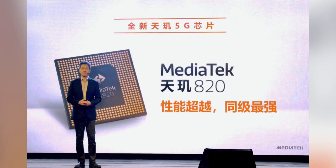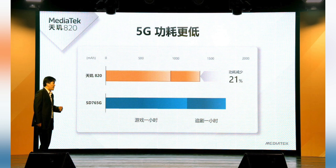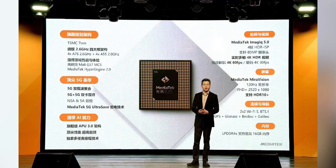The chipset itself has four ARM Cortex A76 performance cores clocked at 2.6 gigahertz. It also has four ARM Cortex A55 efficiency cores clocked at 2 gigahertz, and it's running a Mali G57 GPU.